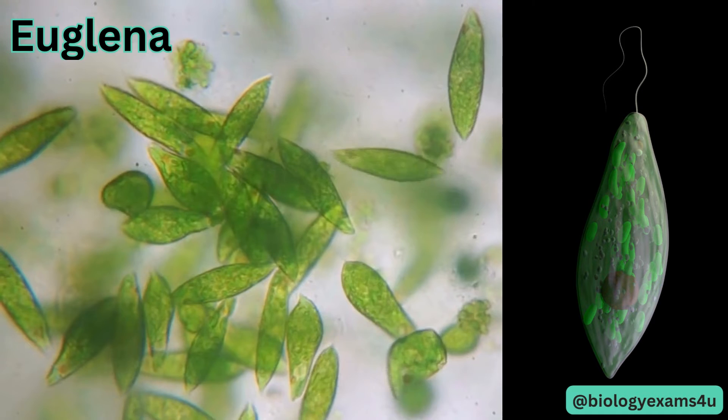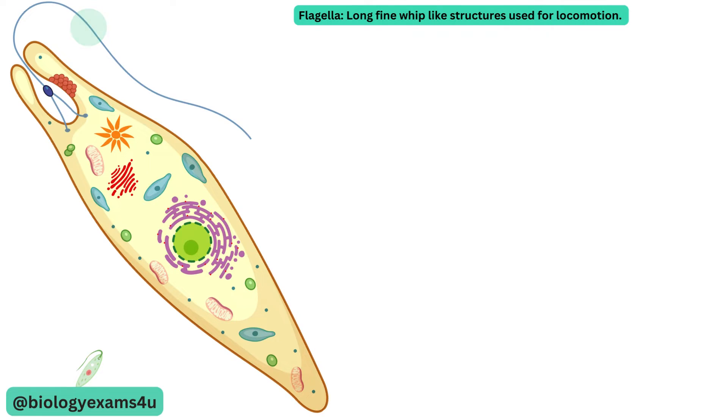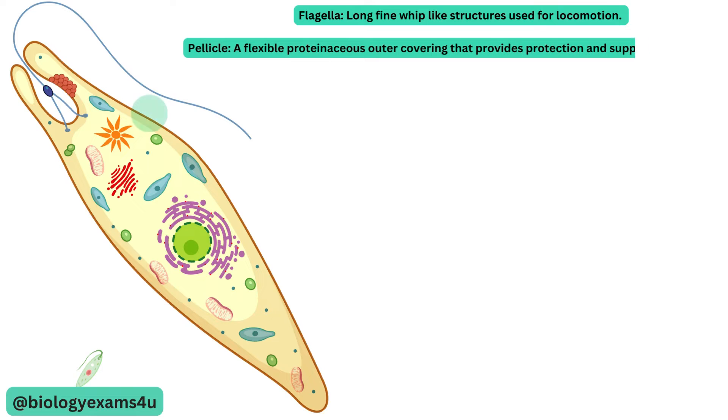Let us understand the cell structure of euglena. Flagellum is a long fine microscopic whip-like structure that euglena uses to move. The next structure is the pellicle, a flexible outer membrane made up of protein that supports the plasma membrane and allows euglena to change shape.